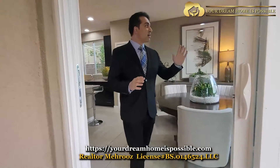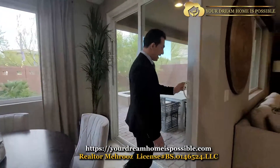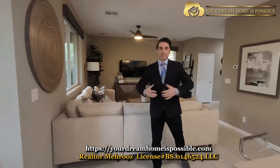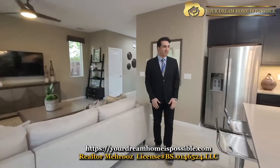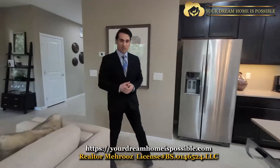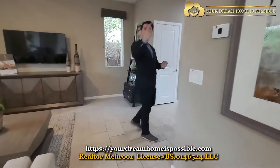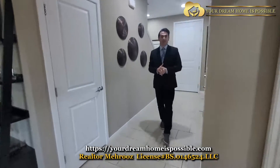We are literally in the heart of Summerlin by Hualapai and the Sunset area. Right behind these communities is where the water park is. We have access to many, many things, including the one and only IKEA within a 300-mile radius, which is right down the street. Also the new casino they're building and the whole development of the Southwest, which is connecting to the old Summerlin. Let's go upstairs and check the rest of this beautiful place.